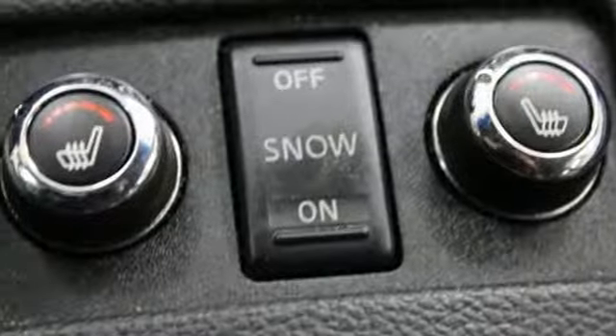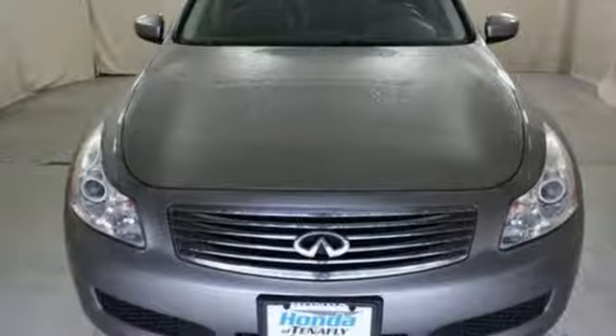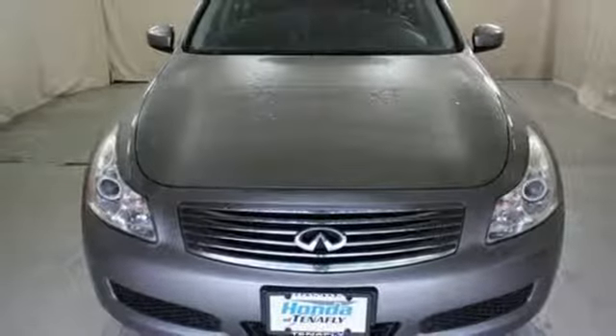And intelligent key. For the distinctive life, you need a distinctive vehicle. Make it an Infiniti. Hurry in today and see it for yourself.